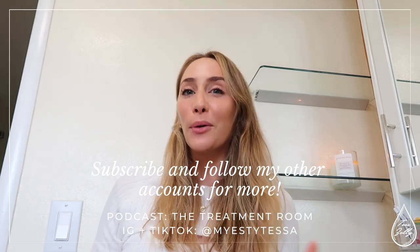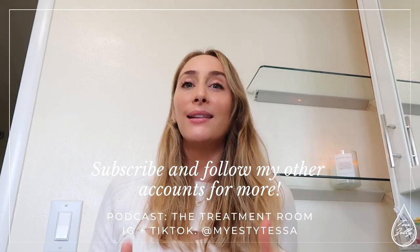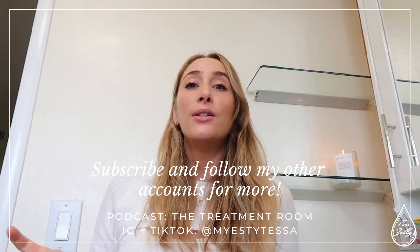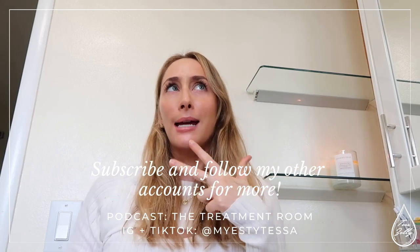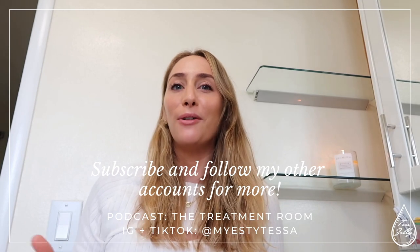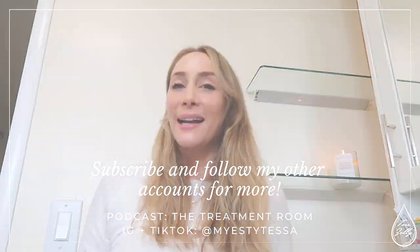Before we get into it, it would mean so much if you subscribe to my channel and like this video. I also have an Instagram, a podcast, and a TikTok if you want to follow me for more skincare and esthetician content.